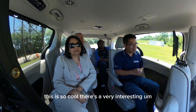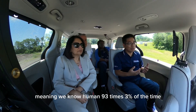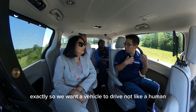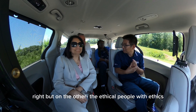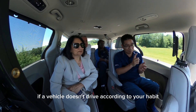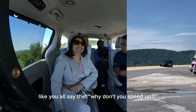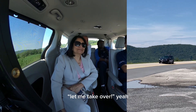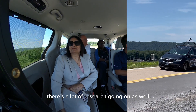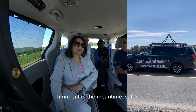This is so cool. There's a very interesting sort of debate going on — we know that 93% of the time, human is a problem. So we want a vehicle to drive not like a human. But on the other hand, if a vehicle doesn't drive according to your habit, you will have a tendency to take over — like saying, don't speed up, let me take over. So in terms of human factors, there's a lot of research going on as well — how a vehicle can drive like a human, but at the same time, safer.